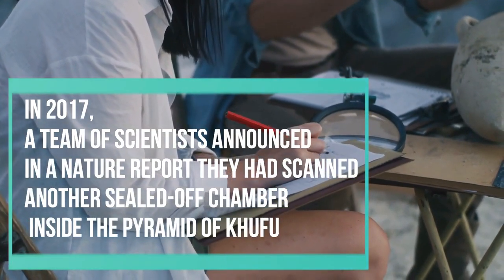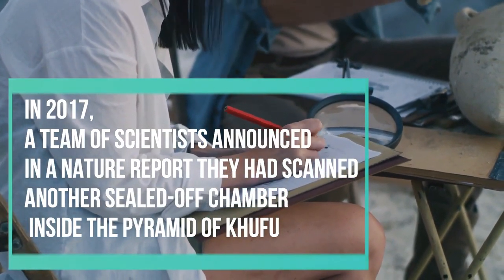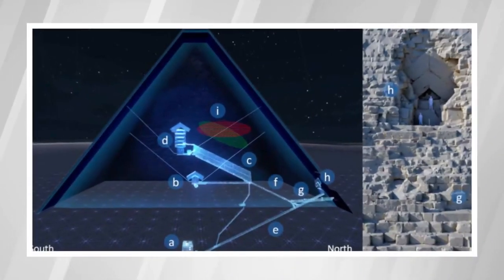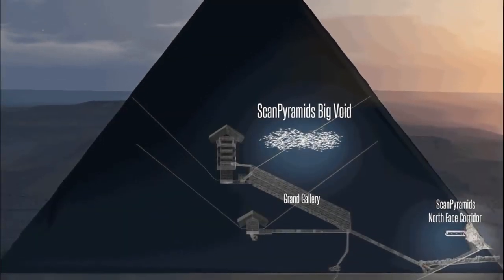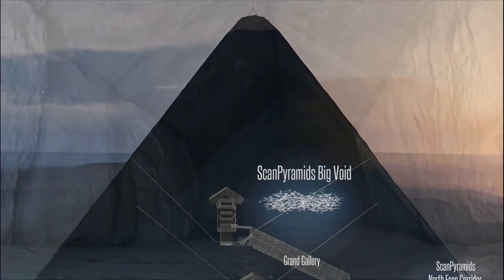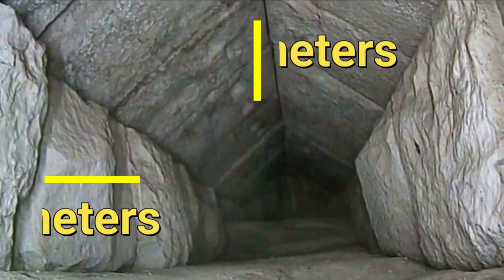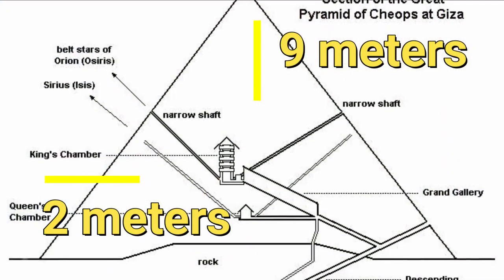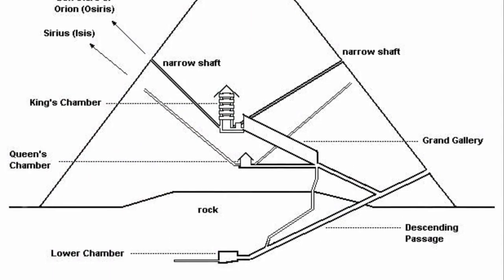In 2017, a team of scientists announced in a Nature report they had scanned another sealed-off chamber inside the Pyramid of Khufu, measuring 30 meters. Now, the recently announced sealed-off room was identified directly above the main entrance to the Great Pyramid, and it measures 9 meters in length by 2 meters wide.